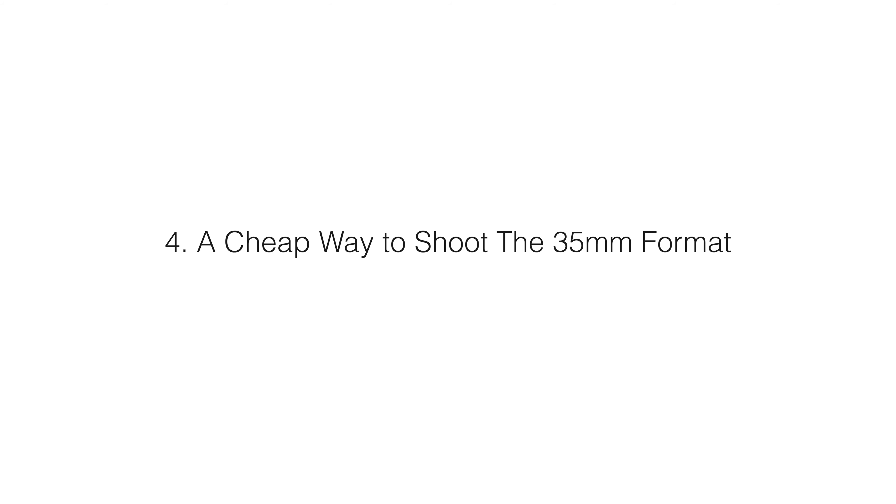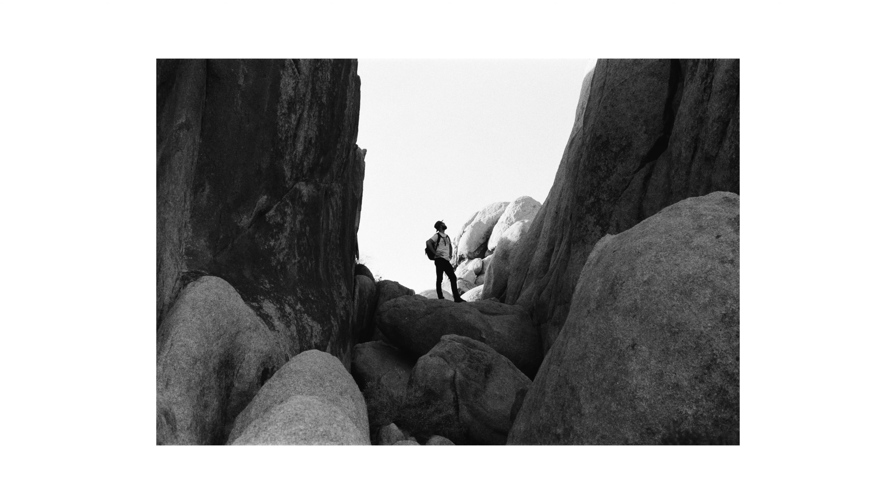The fourth reason is that it's pretty inexpensive to shoot film now for the most part. You can get a cheap camera for $50 to $100. Film is not as cheap as it used to be, but it's still affordable. And especially if you buy it in bulk and develop it yourself, it doesn't have to be that expensive. It's certainly, in the short term, a very inexpensive way to shoot full frame.